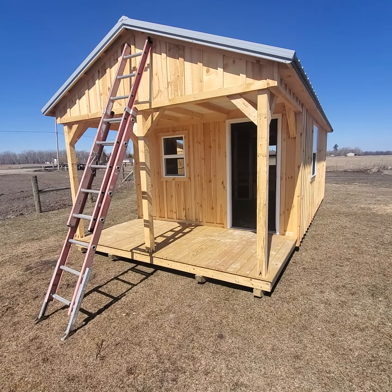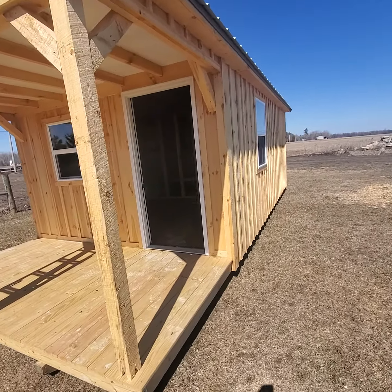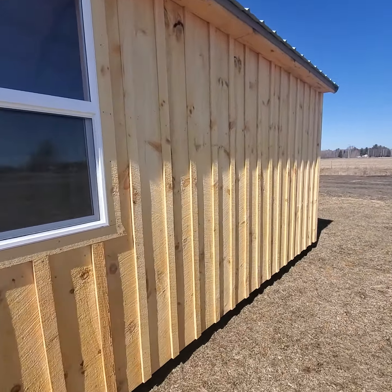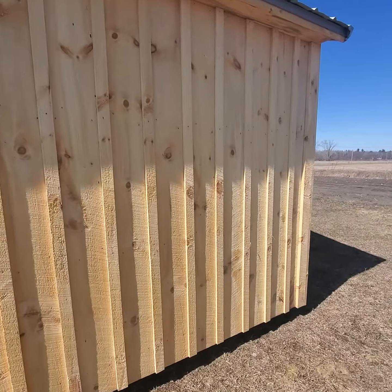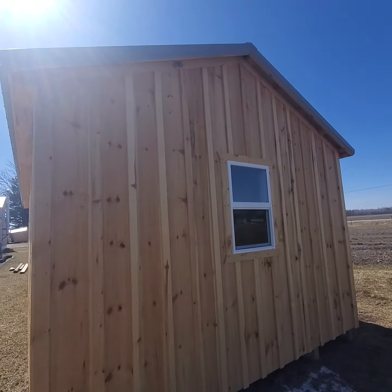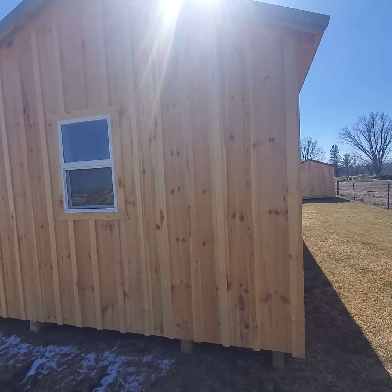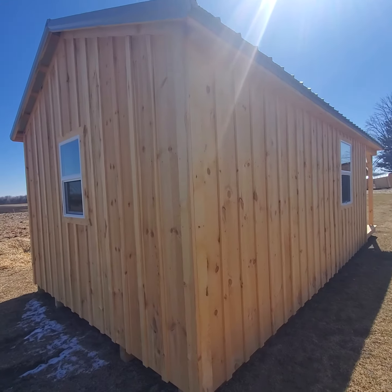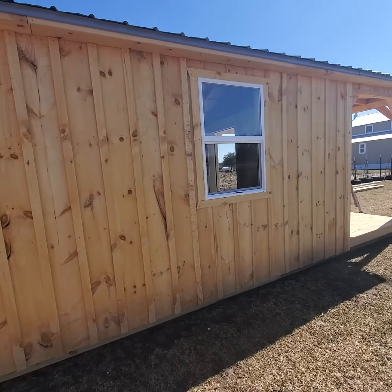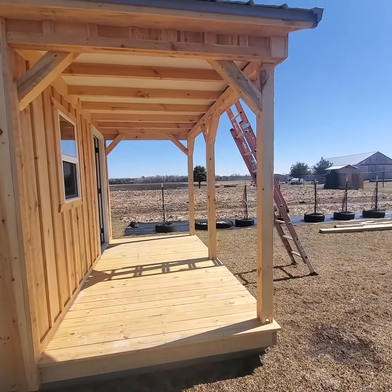This is the Amish-built cabin that our friend Joseph built. It's sitting out here in the sunshine — 12 feet wide by 26 feet long with a 6-foot deck. He's not quite done with it yet, but we're not getting it moved to the property right now. It's about half the size of a mobile home at 26 by 12.